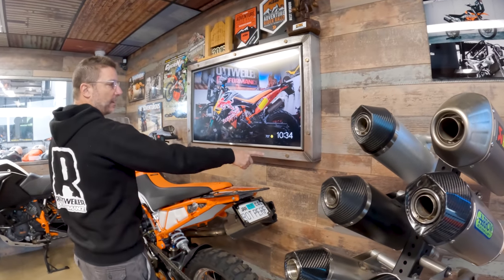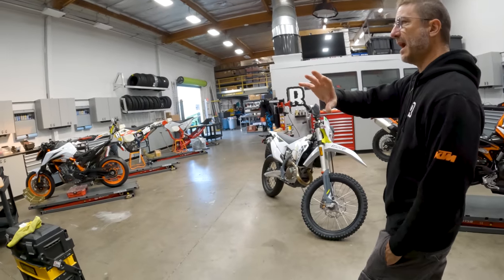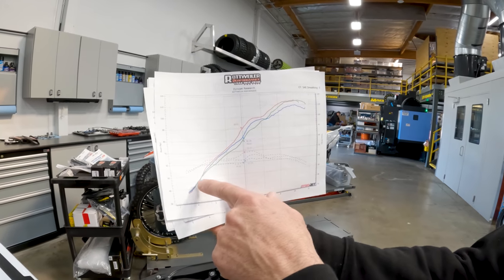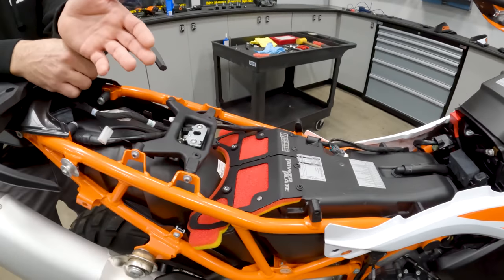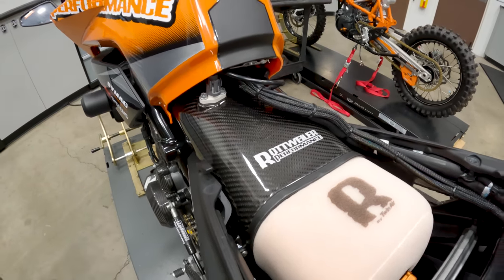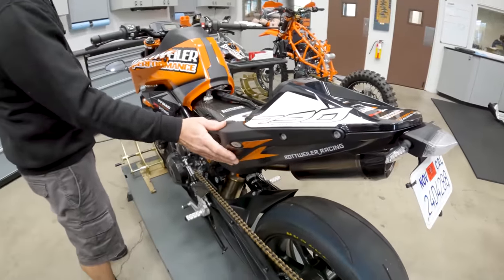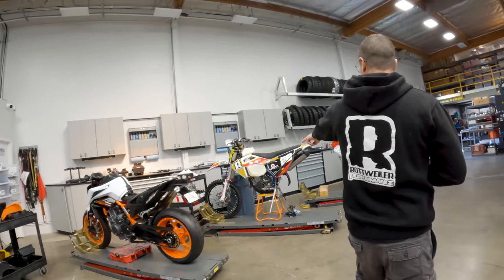This is my first time visiting Rottweiler and I had no idea about the scale of their operation. Chris was telling me he started out by making a custom air intake for his own personal bike — he had no intention of selling it. After a friend tried it, realized it fit their bike too, and posted it on the forums, Chris was getting orders faster than he could make them. Fast forward to today and he now has a rapidly expanding business specializing in aftermarket performance parts.